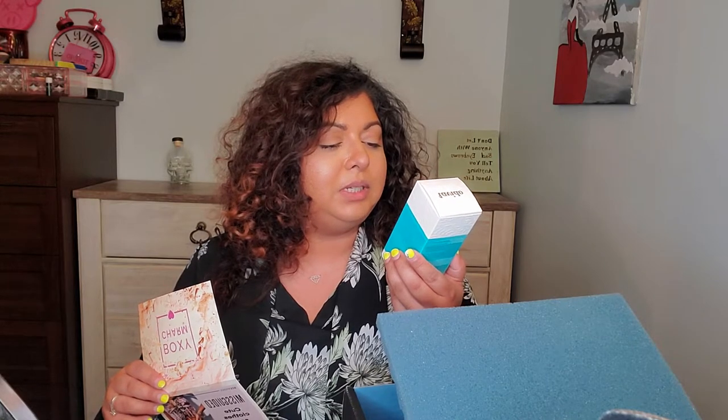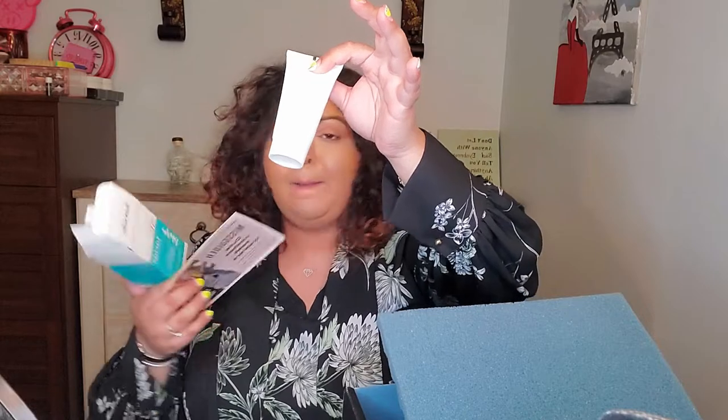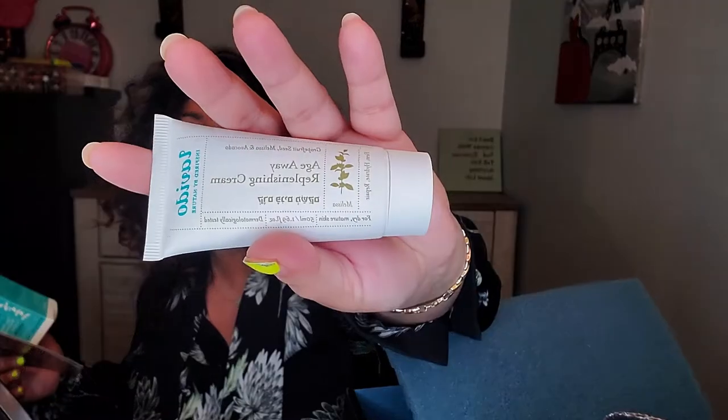I got this thing — I've seen it in other people's unboxings. This is Levité, inspired by nature — grapefruit seed, melissa, and avocado Age Away Replenish Cream, and this one is $69. It's pretty small — 1.69 ounces, 50 milliliters. This is for dry, mature skin. I have oily skin and I said that in the quiz, so I don't know why I got this.